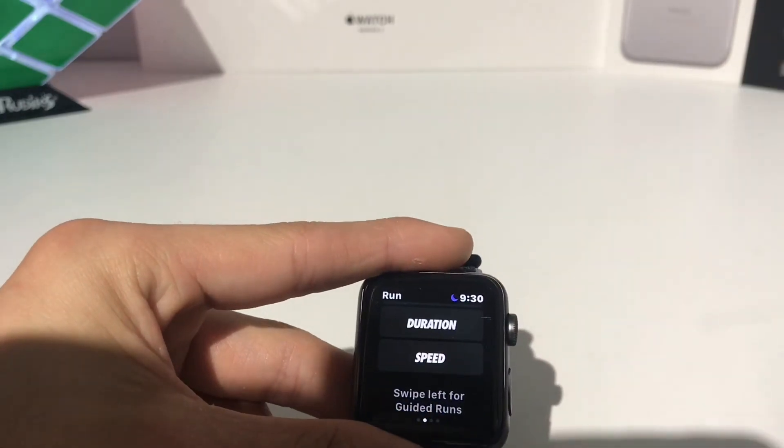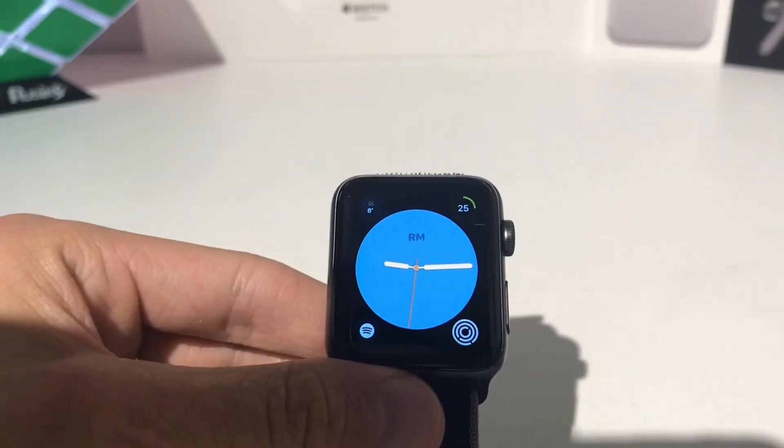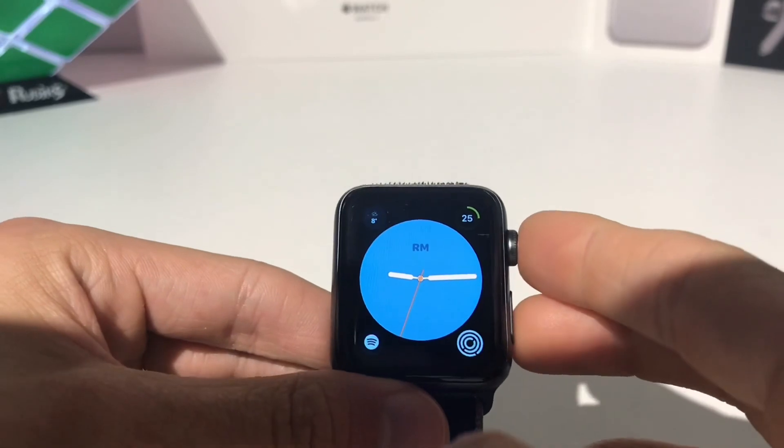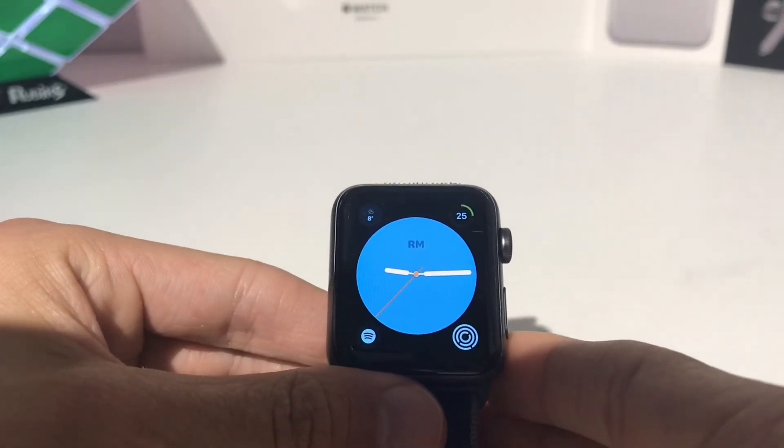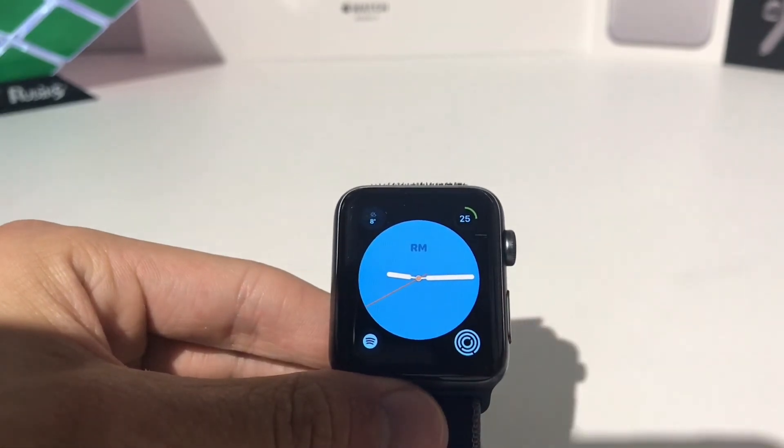That is the Nike Run Club app. Alright guys, that is it for this video. All these apps will be linked in the description below. Please leave a like on this video and subscribe, and I'll catch you in the next video.